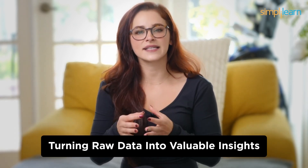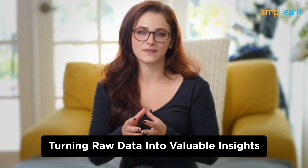Number 6: Data Analysts. Moving on to number 6, we find Data Analysts. These professionals play a crucial role in turning raw data into valuable insights. You'll need to work with data tools and software, but coding skills are not a prerequisite.